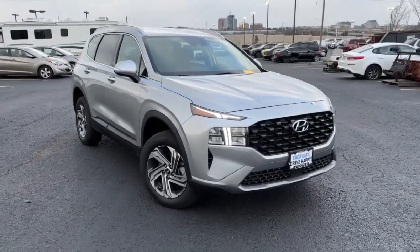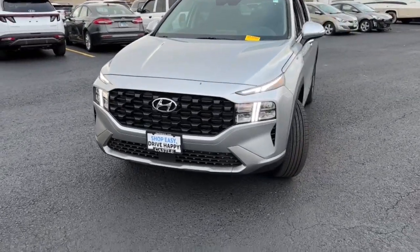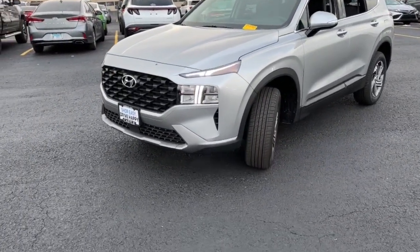You just found the 2023 Hyundai Santa Fe. This vehicle is an outstanding buy with fewer than 5,000 miles on the odometer.